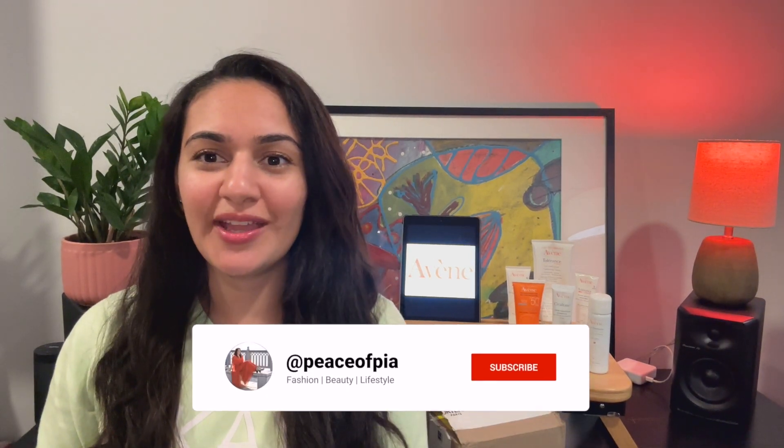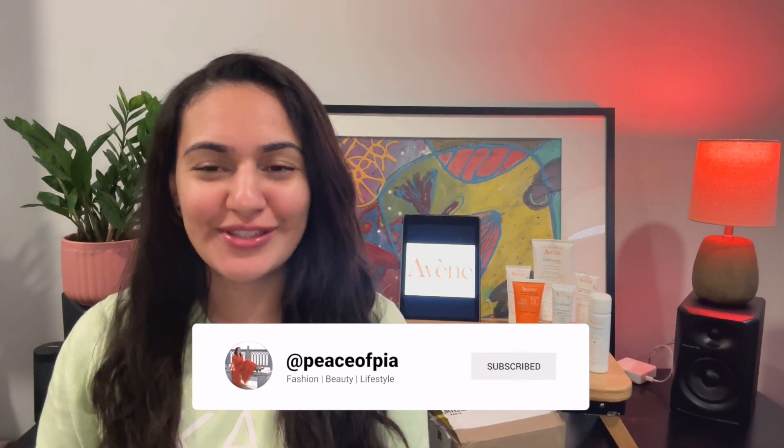Hey everyone, I'm Pia J, welcome to my channel. This is my first video and today I'll be unboxing my Avène order that I've placed recently, and I'll be taking you through the existing Avène products that I've been using for a while. So let's get into it.